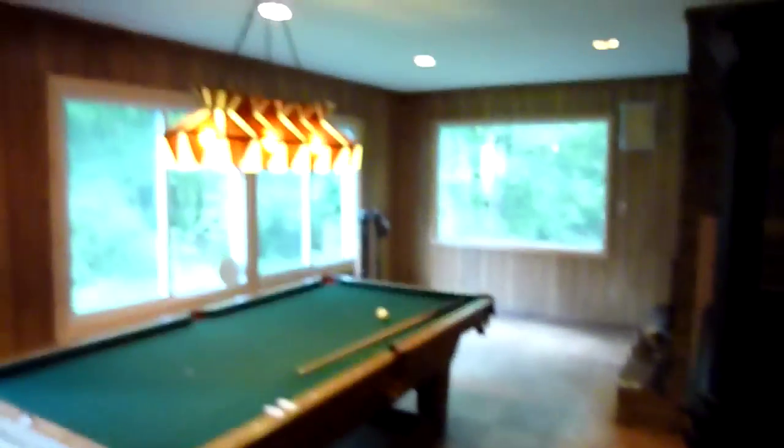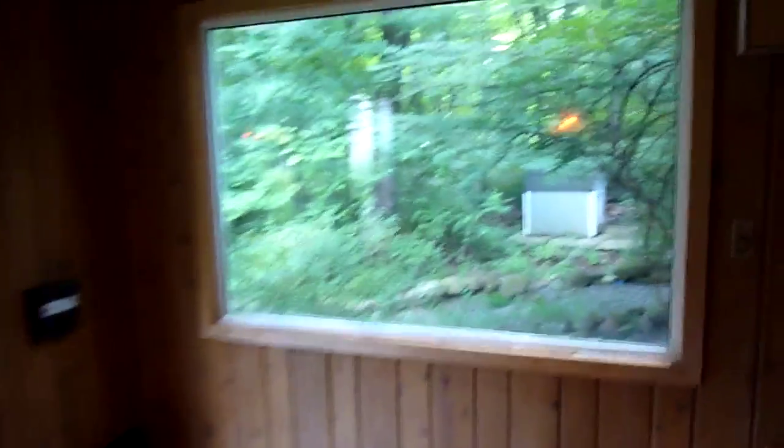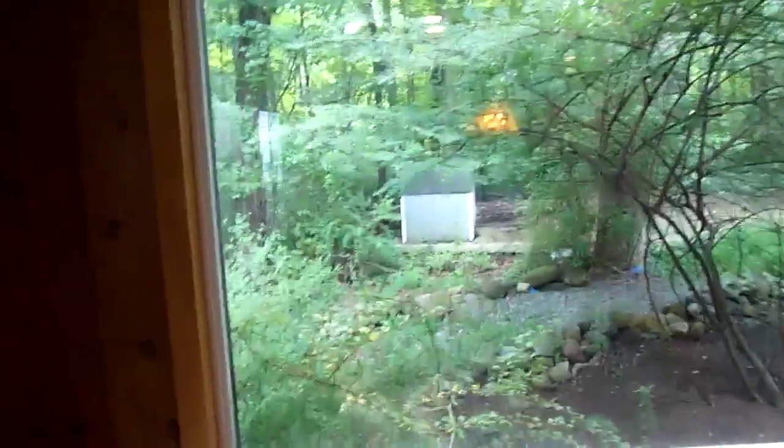And then we go downstairs. This is the lower floor — I'm just going to go turn on the lights over here. Here we go, lights! Pool table, lots of big windows to the outside. There's a dog house we kept — we're going to turn it into a chicken house maybe. Another fireplace.